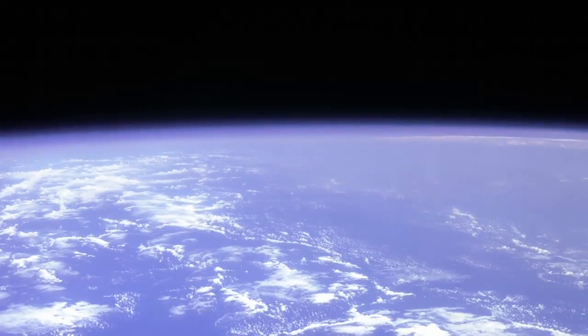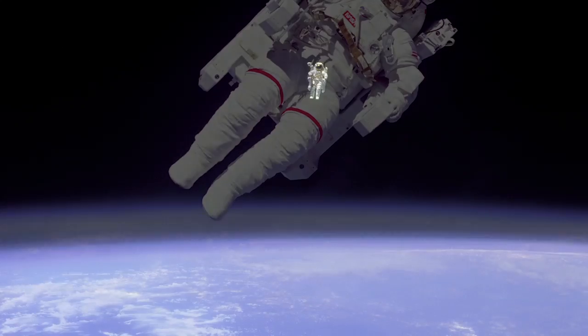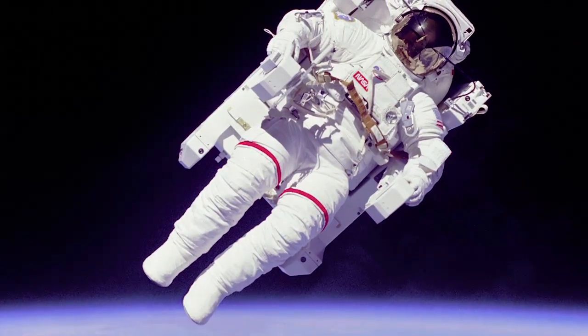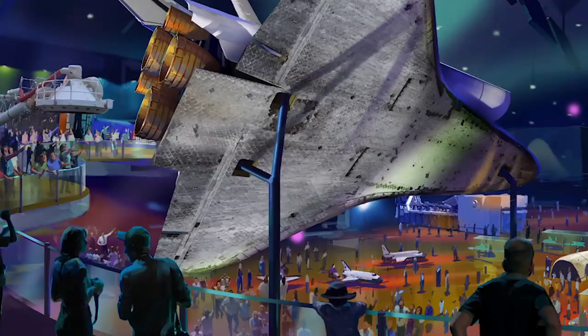One of my favorites is the manned maneuvering unit and how that impressed everyone to watch Bruce McCandless fly untethered, out there completely in space without a single tether, just looking back at everyone else. What must that have felt like for him?